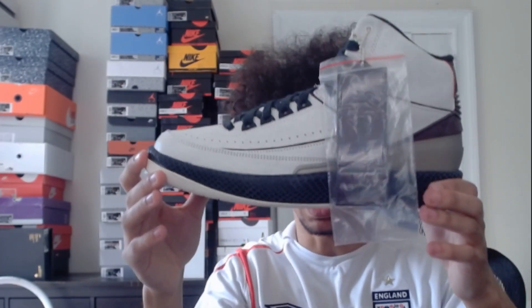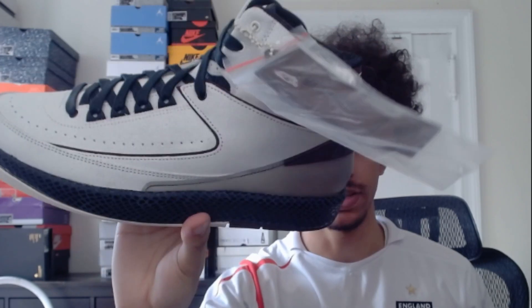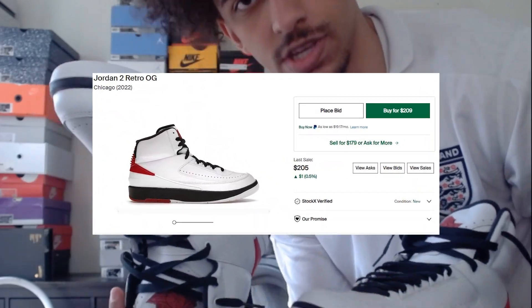Next we have all of my Jordan 2s. First we got these A Ma Maniére Jordan 2s — I actually really like these. I know a lot of people don't like Jordan 2s but they're in my top three for Jordans, and these are one of my favorite colorways. Of course we have more of those as well. Next we have the Chicago Jordan 2s — these ones are really nice, another one of my favorite colorways, and we got two pairs of those too.